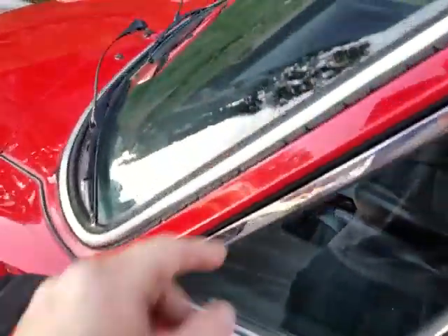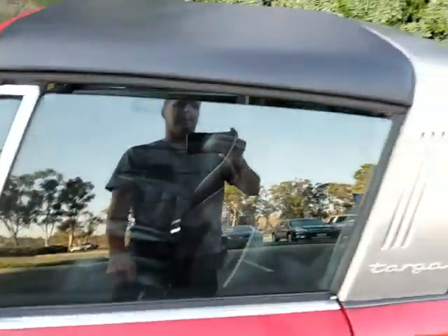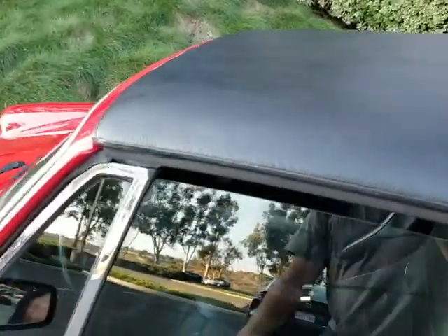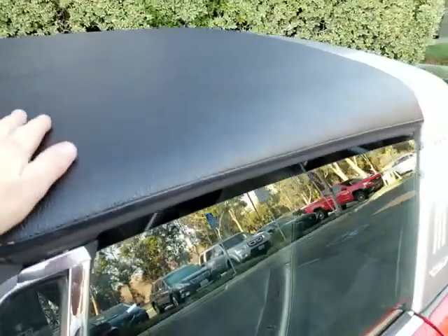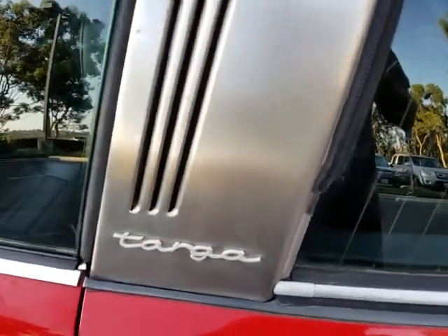The original seals — you can see this one is pretty much shot and cracking. The Targa top was just rebuilt; it's got new burlap on the inside and came out pretty nice. It folds up good and works like it should. The roll bar is original and looks good. The rear window looks good.